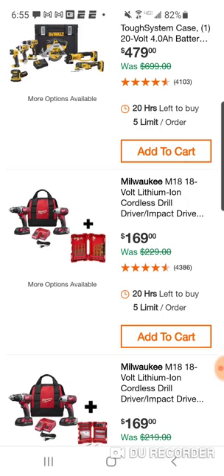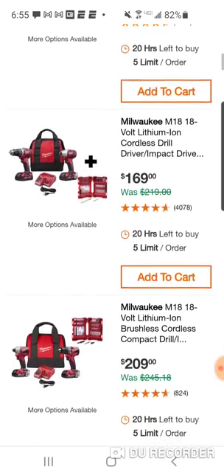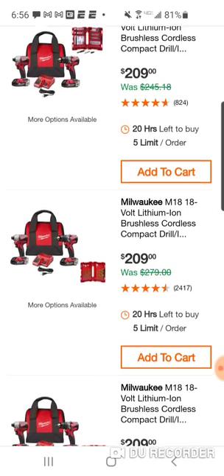$169 for the brushed kit — they're going to give you a free set of drill bits. Here's the same set but instead of drill bits they're going to give you a Shockwave bit set. This isn't a bad deal, but both the drill and the impact are $99 each — you can easily buy both for $99 each and instead of one bag you'll get two bags, instead of one charger you'll get two chargers.